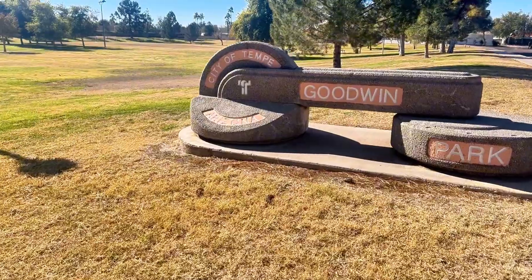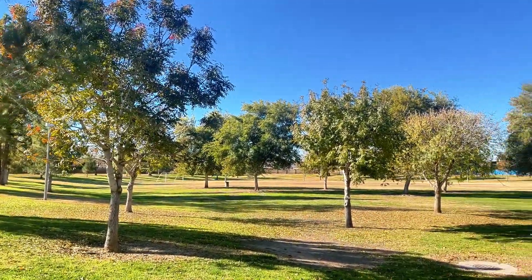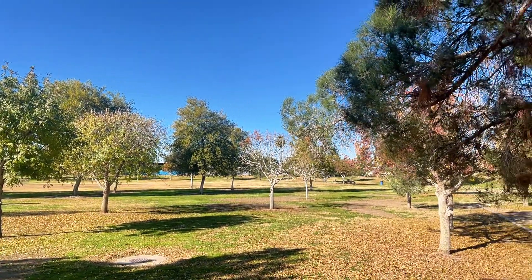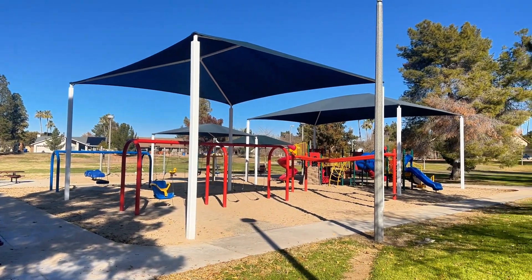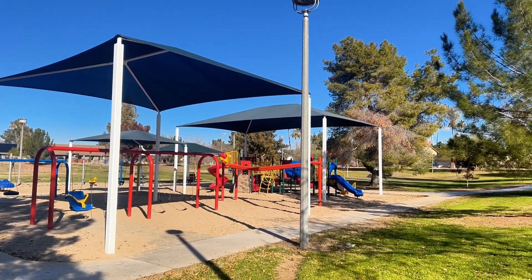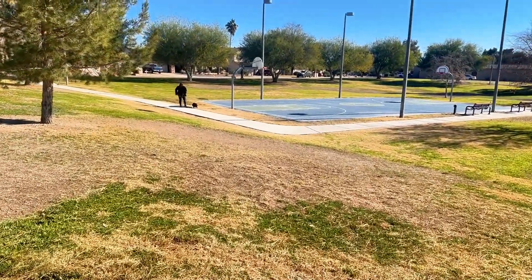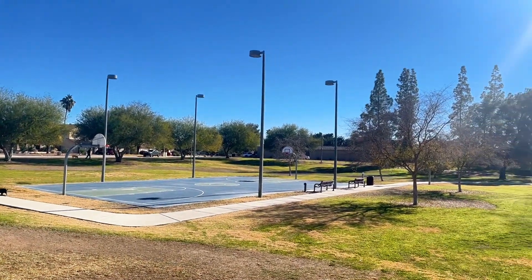Located in the center of the neighborhood you will find Goodwin Park. You'll find tons of people walking their dogs and kids playing in this huge grassy area. Plus, there is an entire playground. I walked across the way to find a basketball court as well, with lights so you can play at night.